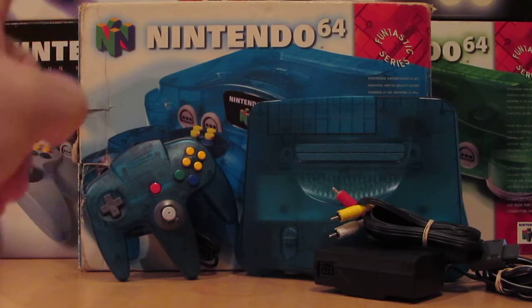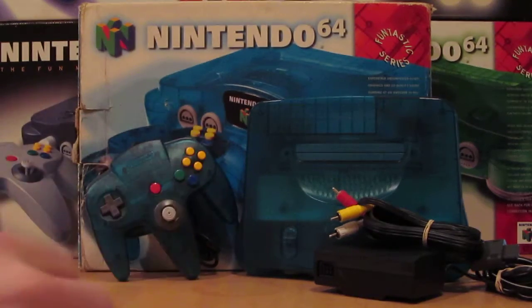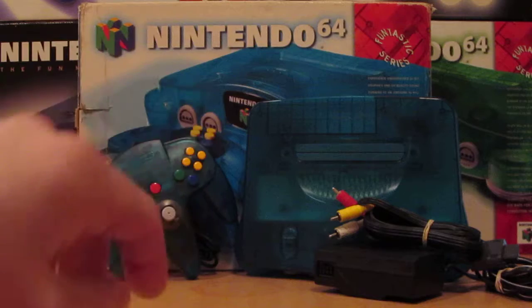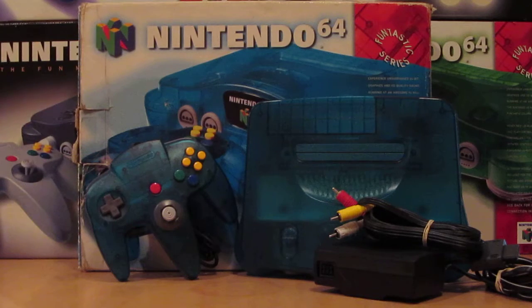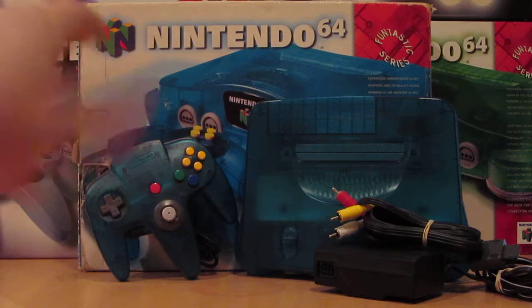As far as rarity goes for this console, it's not very rare. It's maybe slightly more rare than the charcoal gray which I have stacked back there, or the jungle green boxed N64 back there with the loose console — I might leave a link below to that video if you're interested. But this one is not that rare as far as N64 consoles go. This is pretty common. You'll find this a lot on eBay, Amazon, and you may even find it in the wild once in a while.